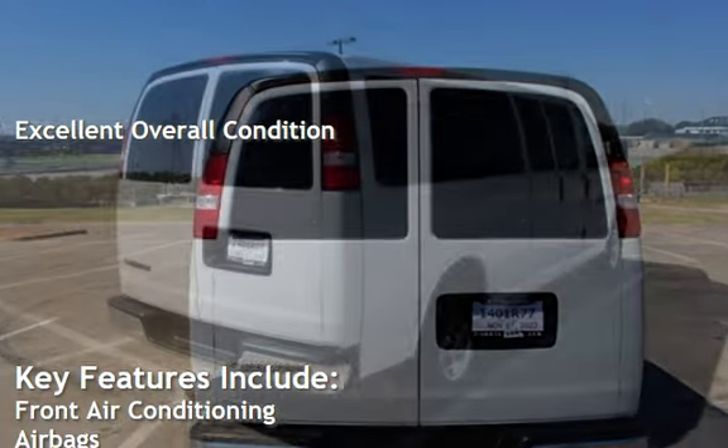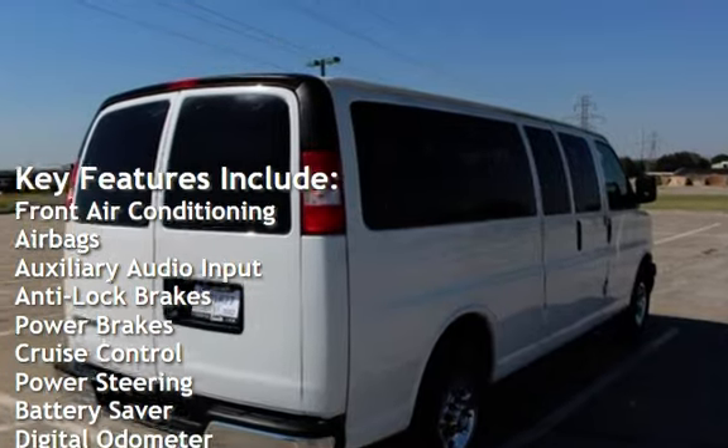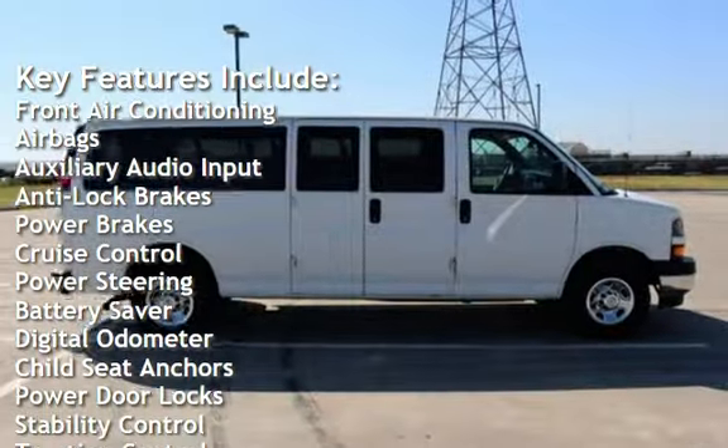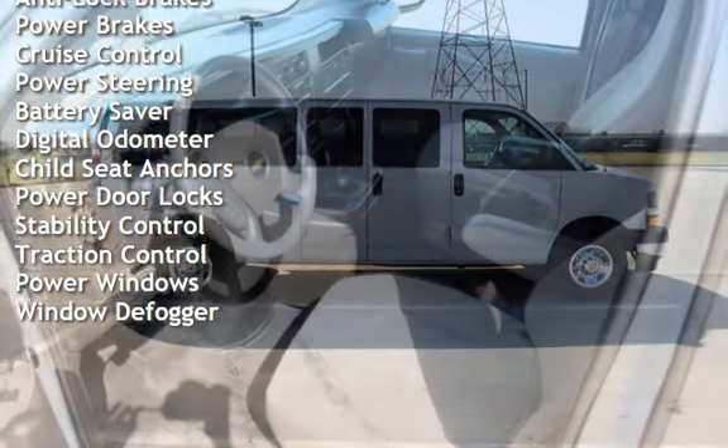Key features include front air conditioning, airbags, auxiliary audio input, anti-lock brakes, power brakes, cruise control, power steering, battery saver, and digital odometer.